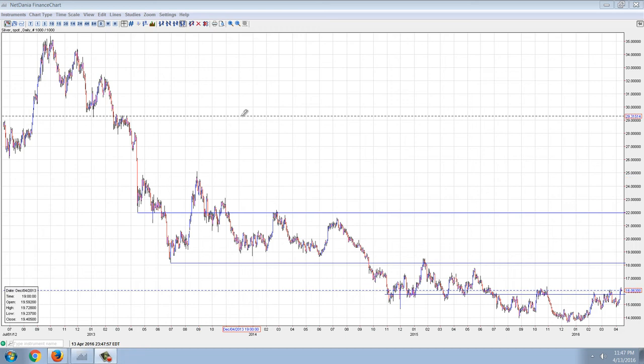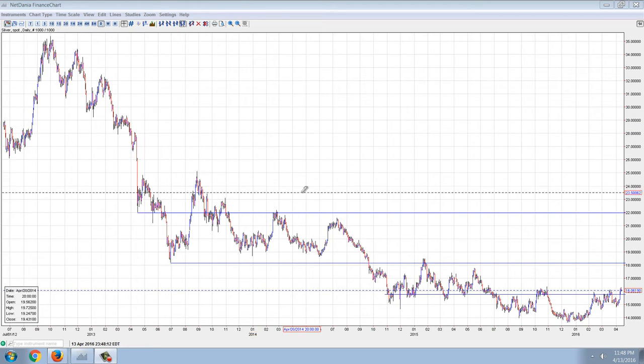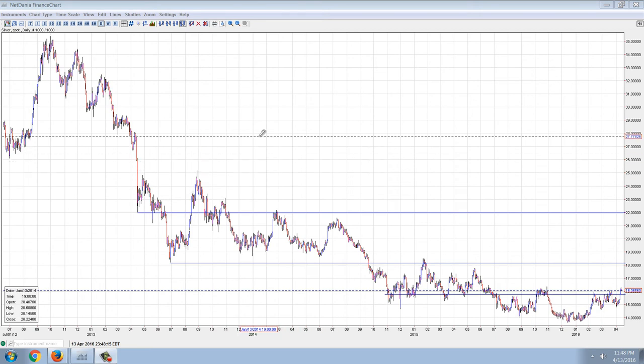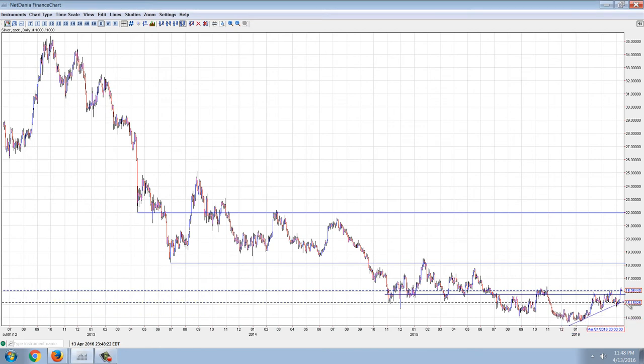Good evening everyone. Time for another member update. This is the silver daily chart, goes back to about mid-2012. These two areas that I've drawn in here I'm going to call congestion points. These are going to be big areas that we need to get through to make any kind of a move in the price of silver. We do see that we have this uptrend going here.